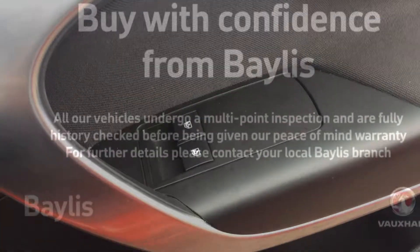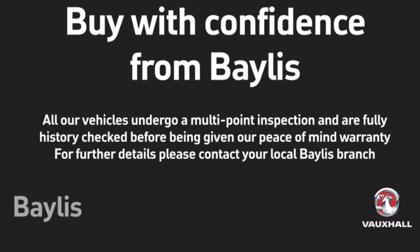The car also features automatic lights and electric windows. Bayless offer a number of extended warranty and finance packages.